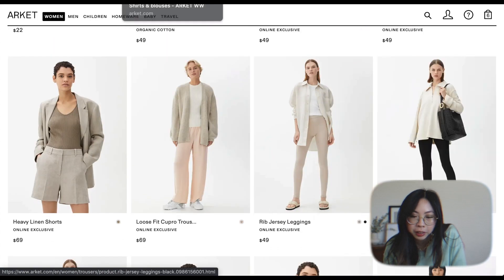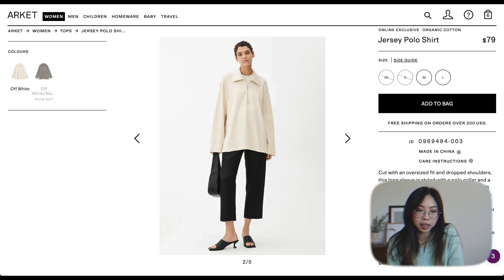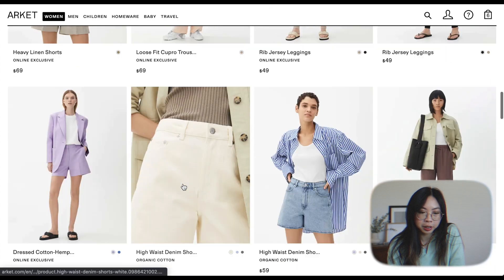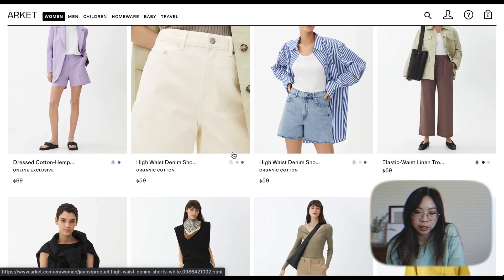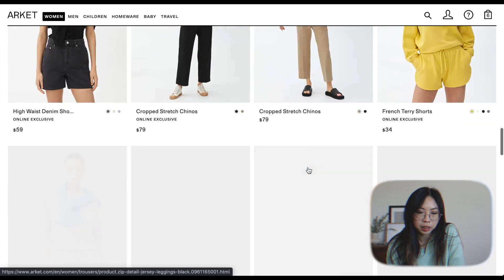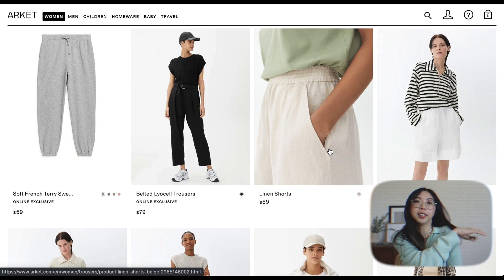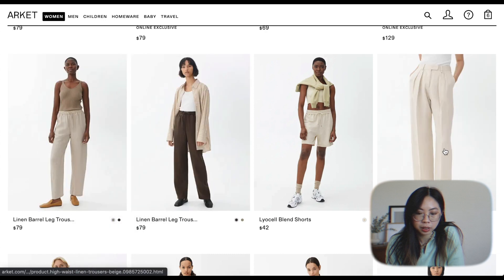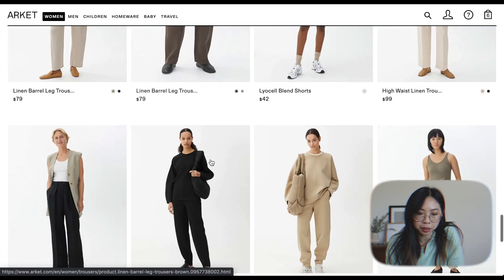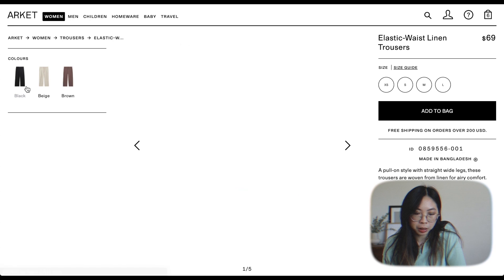This is really cute too — whatever zip-up she's wearing. There's also a jersey polo shirt, but they don't have my size so that's fine. Let's focus on the trousers. Elastic waist linen trousers — I feel like that's what I want. Oh, and these shorts are really nice and long, so they look so comfortable. I really wish they just had an Arquette in the US. Linen barrel leg trousers and high waist linen trousers — very nice. They come in beige and black.